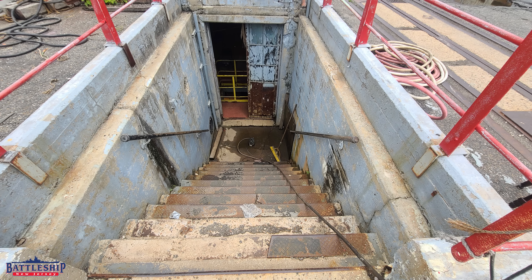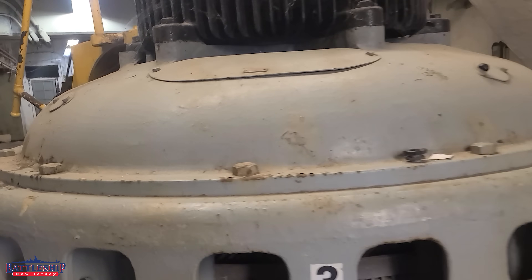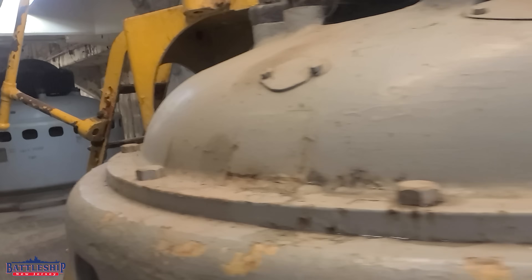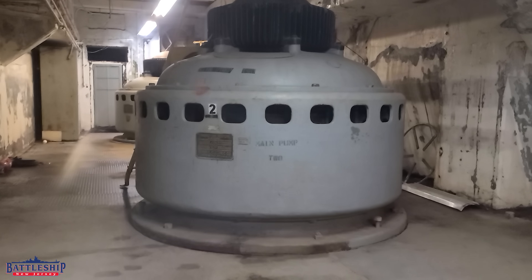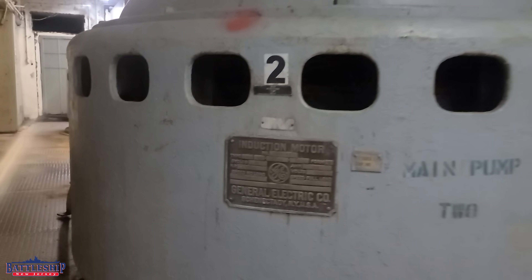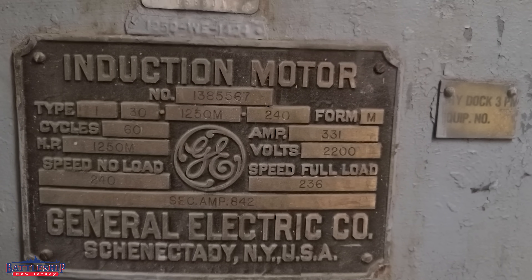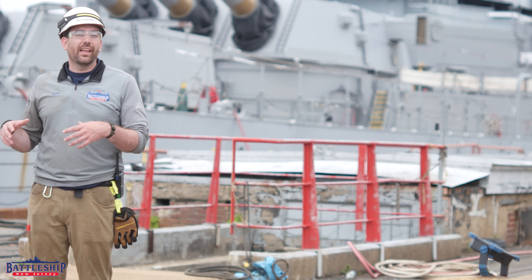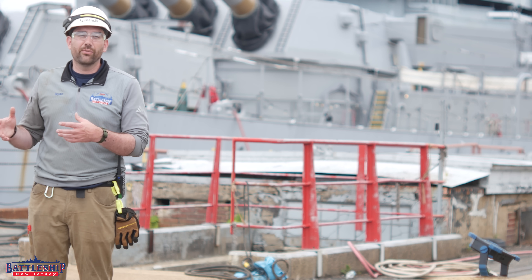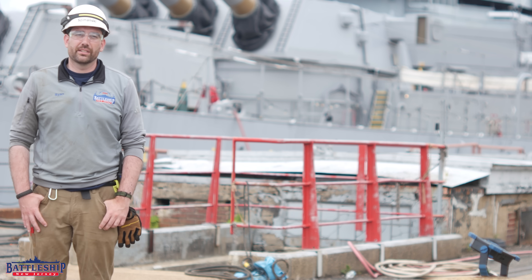As we descend the stairs, right in front of you is the first of the three pumps. These pumps are all original to the dry dock, which means they were installed sometime between 1917 and 1921 when the dry dock was being built. These motors are absolutely massive — each one is 1,250 horsepower. Just for reference, your car is probably about 200 horsepower. The largest motor on the battleship is a 300 horsepower motor that rotates the turrets, so we can rotate a 2,200-ton turret about four degrees a second with a 300 horsepower motor. We're using something four times as large to dewater this dry dock.